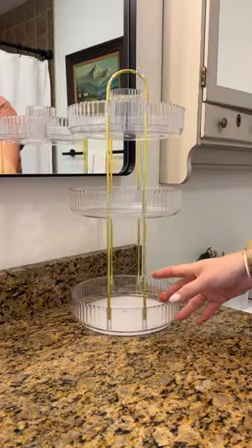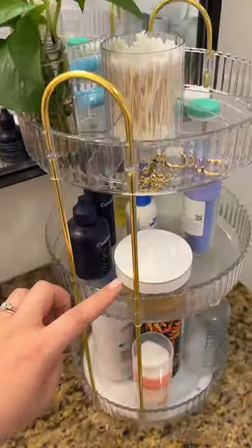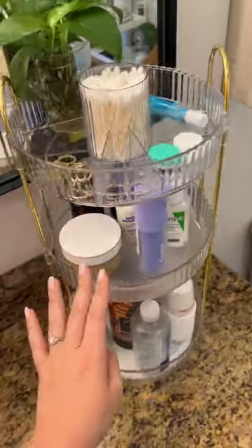This makeup organizer is so pretty — I am in love with this ribbed detail and the gold accents. It's a turntable, so you can spin it around and easily access all of your stuff.